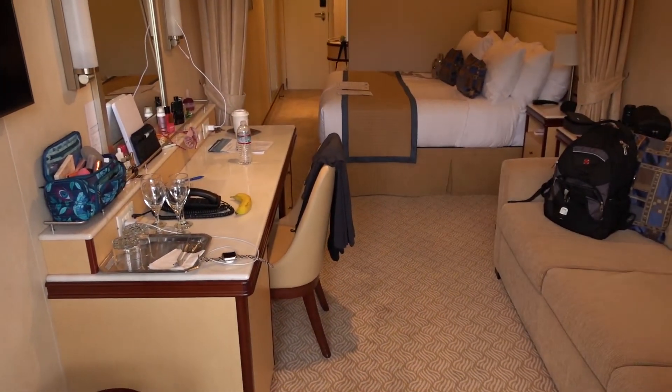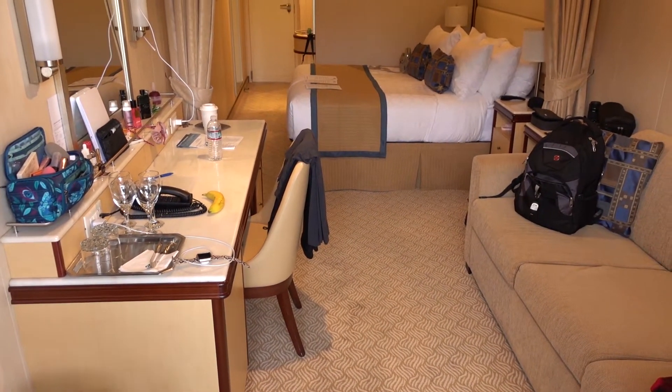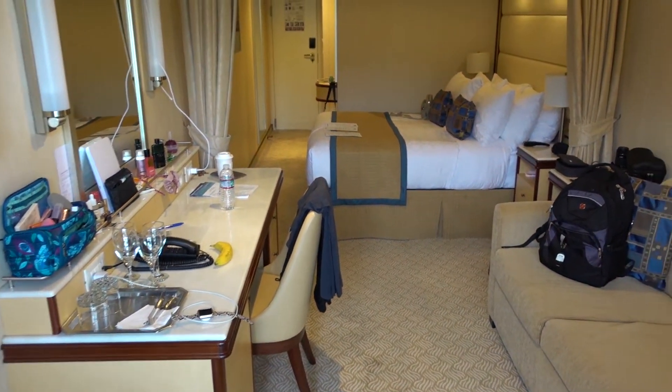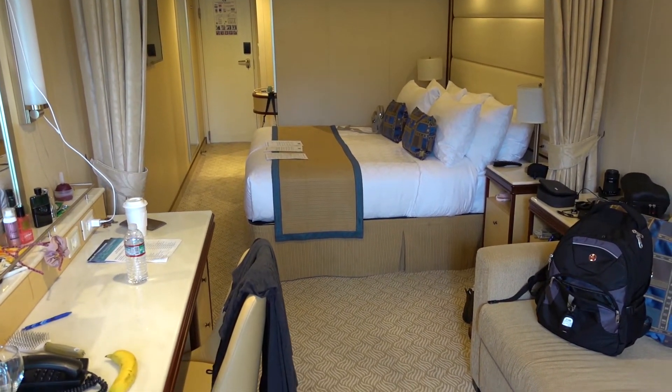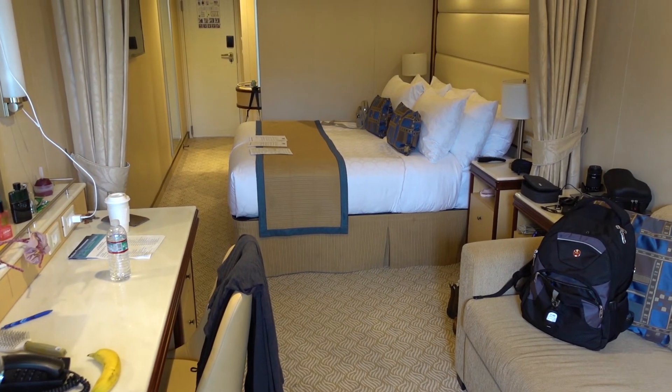So anyway, that is a room tour of cabin R218, mini suite on the Majestic Princess. Hope y'all enjoyed — catch you next time.